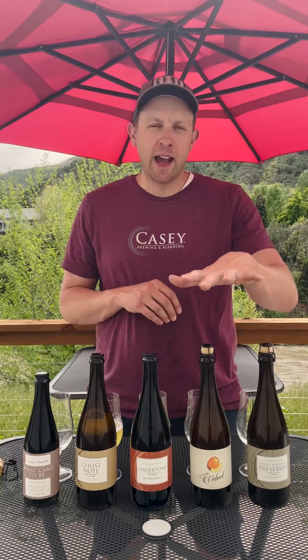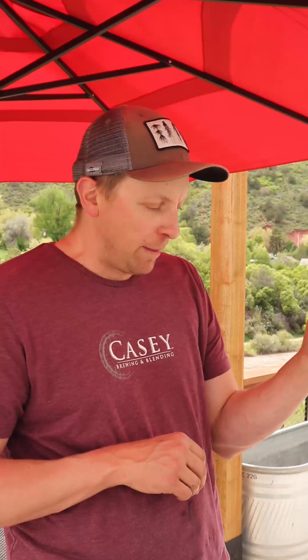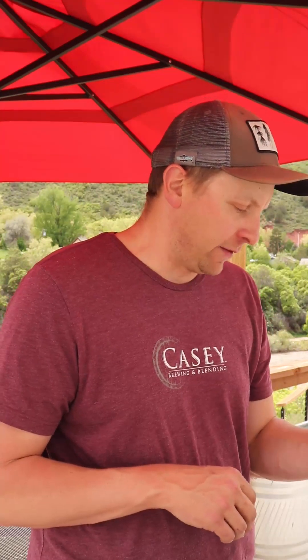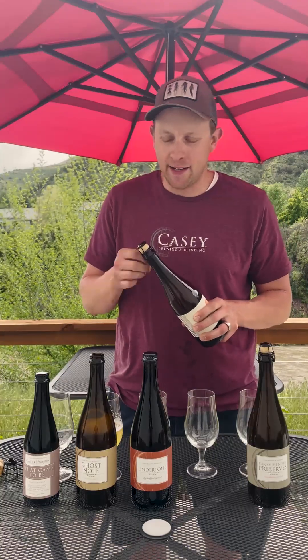Next up, we've got Vanilla Velvet. This is our collab with Side Project. This comes to us from 2021's harvest with Madagascar vanillas. It's just a massive amount of vanilla, tons of apricot flavor, and Side Project complexities abound.